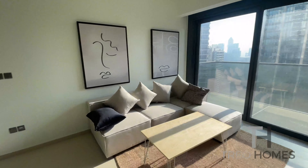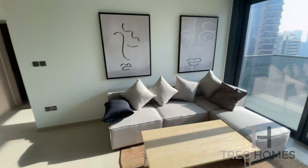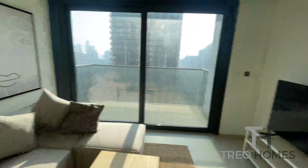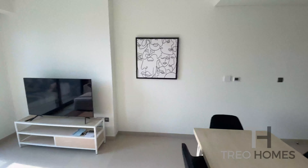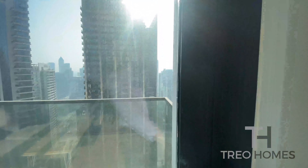The dining table is here and you have the living area here with the access to a balcony.